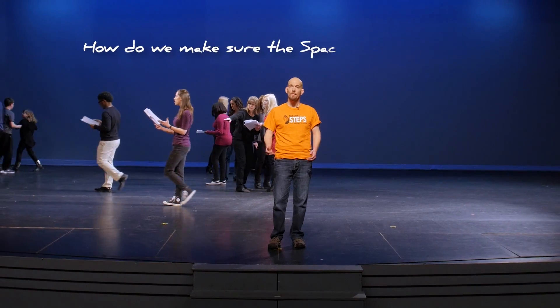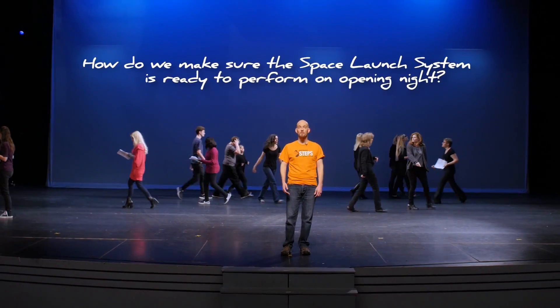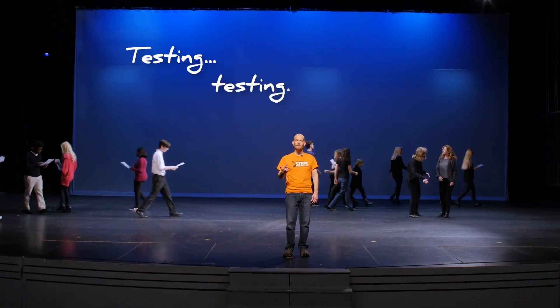So how do we make sure that SLS is ready to perform on opening night? Well, the rocket science version of Practice Makes Perfect is testing, testing, and more testing.